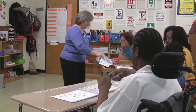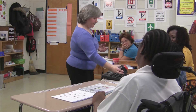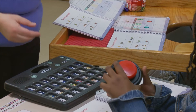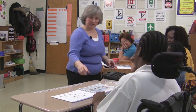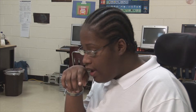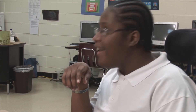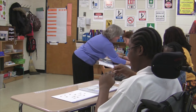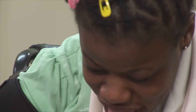Now we can read our equation. Let's read it together: four plus x equals eight. Jasmine, will you read it for me? Four plus x equals eight. Very good. Tyrese, can you read it for me? Four plus x equals eight. Miss Ashley, will you read that equation for me, please? Four plus x equals eight. Very good, Ashley.